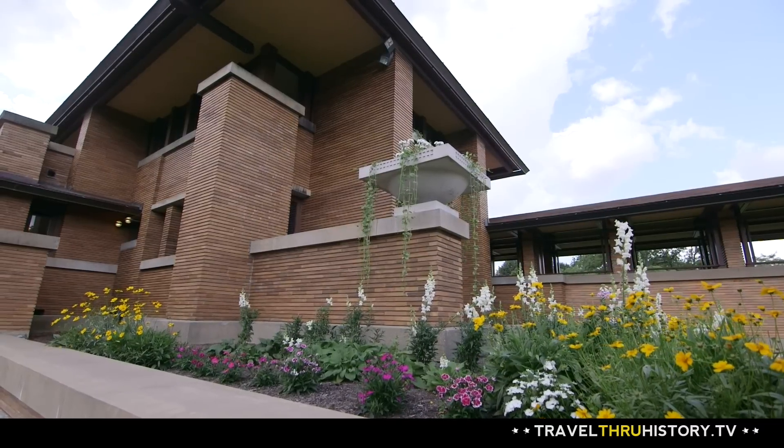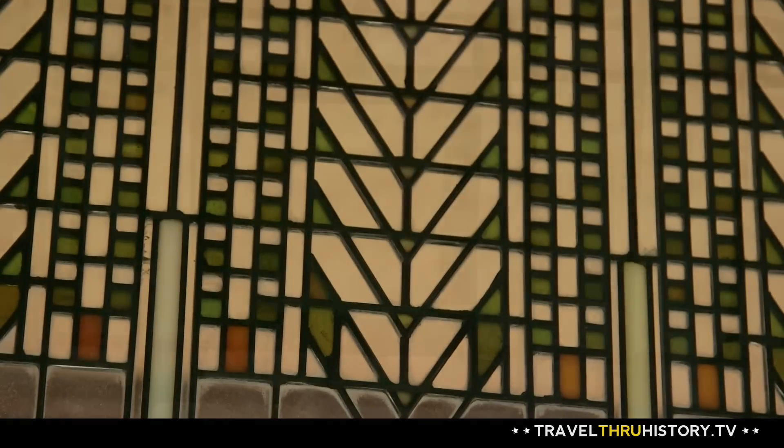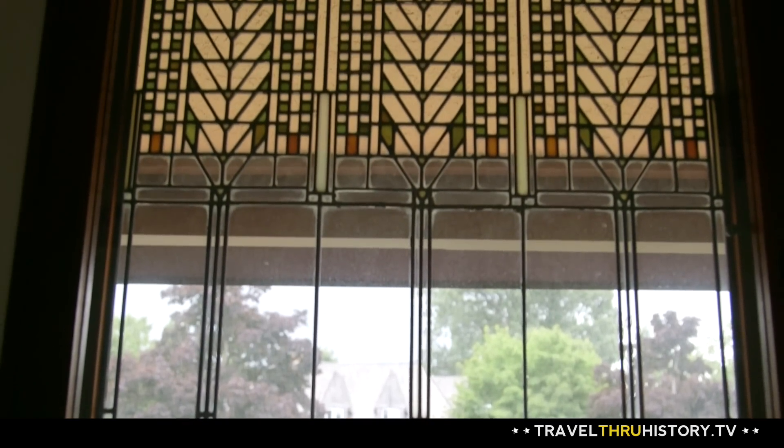And this Buffalo treasure is perfectly restored, including 400 art glass windows which are scattered throughout the estate. These light screens, as Wright would call them, help to create an almost seamless flow between the house and nature.